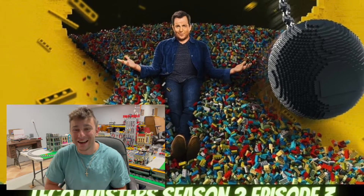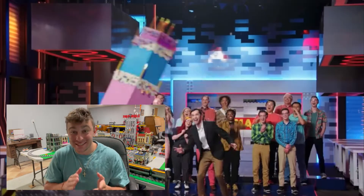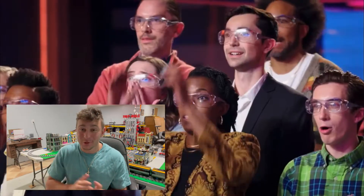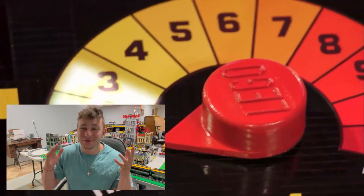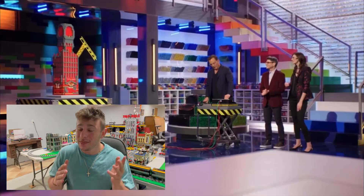What is up everybody, Stud City here. If you're like me, you just finished watching Lego Masters Season 2, Episode 3. We are going to recap it — this was an awesome episode, and I didn't recap the last episode so this one was much needed. A very, very great show.